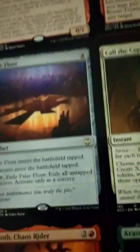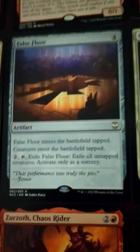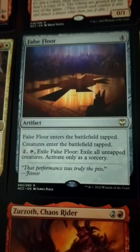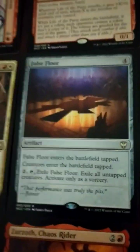False Floor — this seems nuts to me. 4-drop artifact, enters tapped. Creatures enter the battlefield tapped, so it slows everybody down. That's really good — helps you build up your board state and build those creature tokens out. Two mana, tap, exile it — exile all untapped creatures. That is so mean.